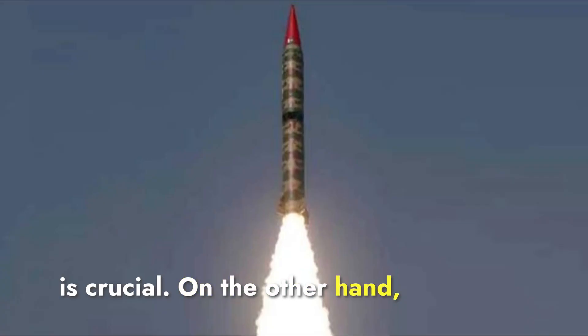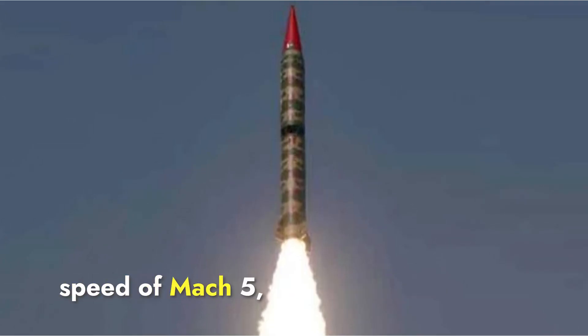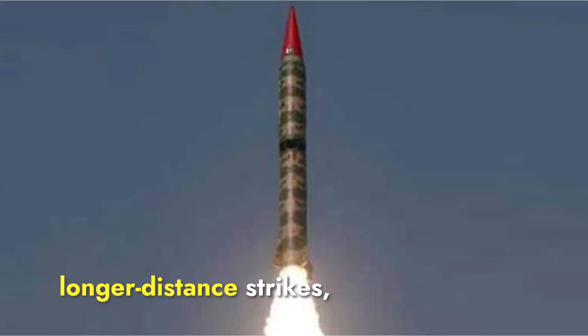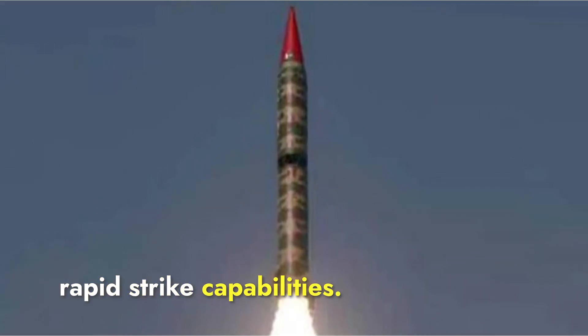Shaheen-1 surpasses Prithvi-2 with a longer range of up to 750 kilometers and a much faster speed of Mach 5, classifying it as a hypersonic missile. Its greater range and speed make it more effective for longer-distance strikes, giving Shaheen-1 a clear advantage in terms of reach and rapid strike capabilities.